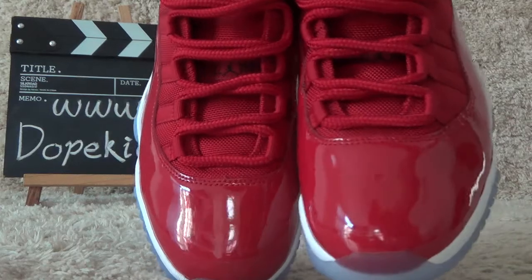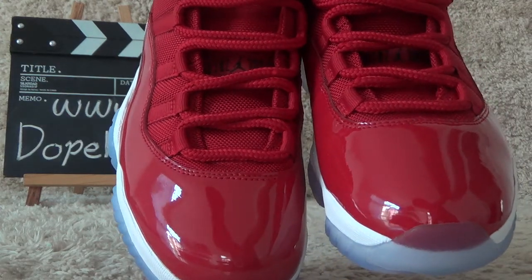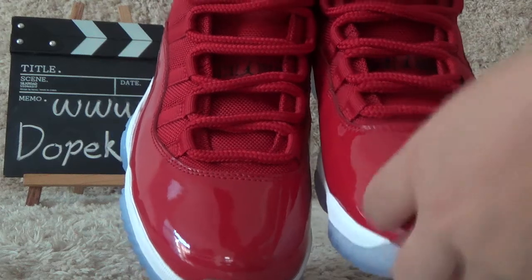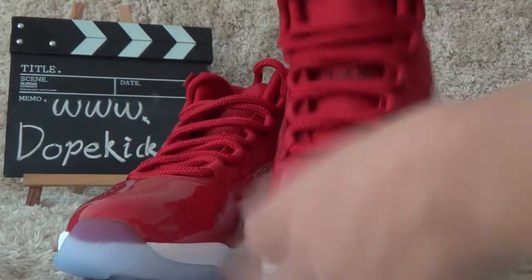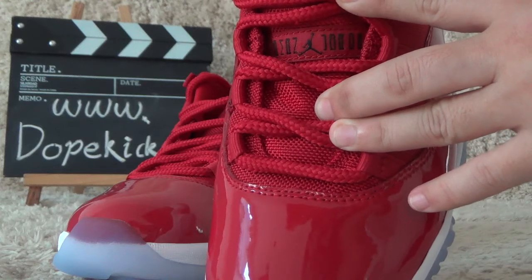And for the surface, it's all red color for the shoes. Now let me show you the surface — here we can find the Air Jordan branding.